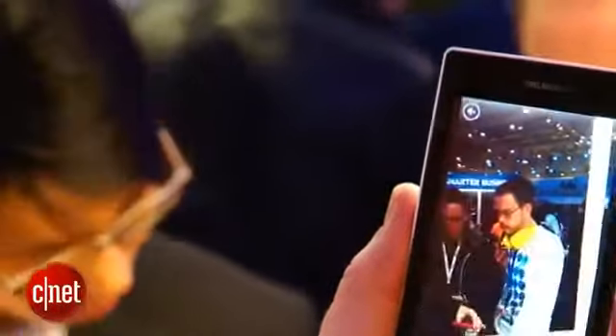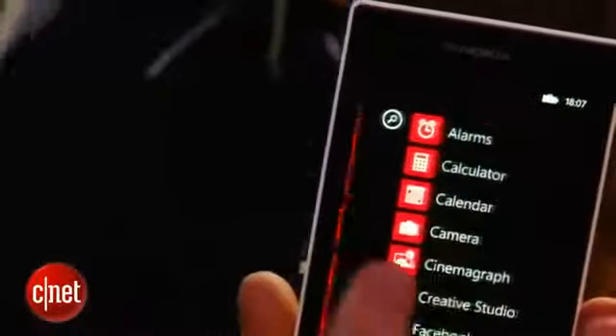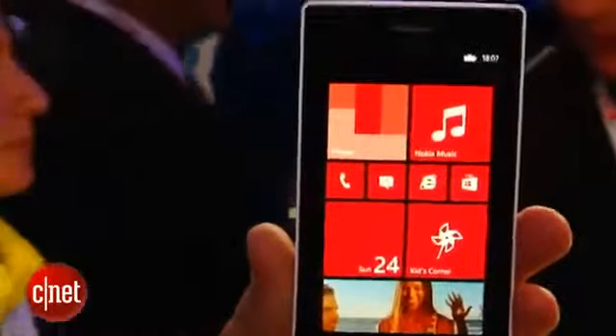It's got a 1 gigahertz dual-core processor. Not the most powerful processor on paper, but as you can see, when I swipe around, everything's moving quite fast. So it doesn't really feel like there's any lag or stuttering, which is definitely good.